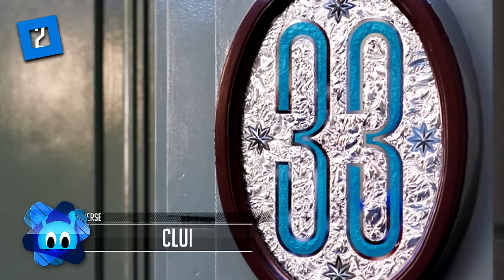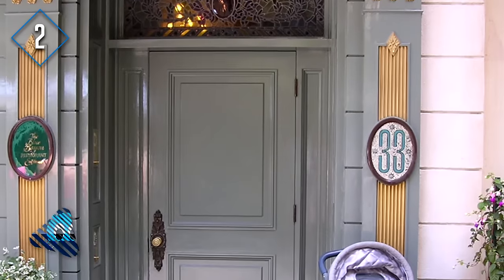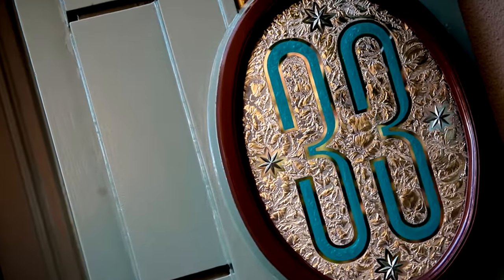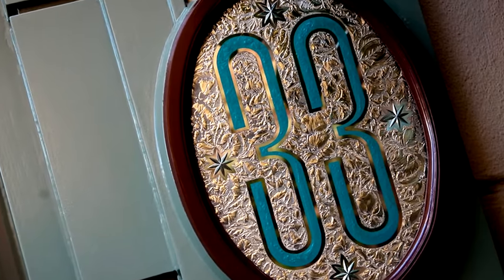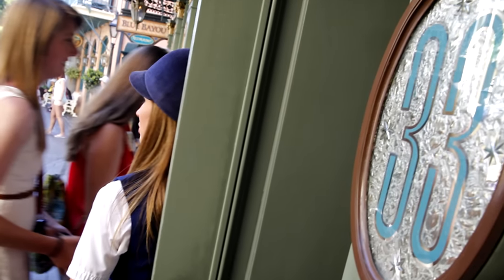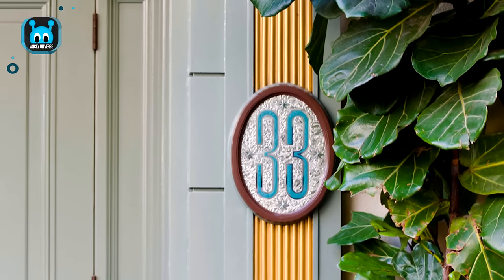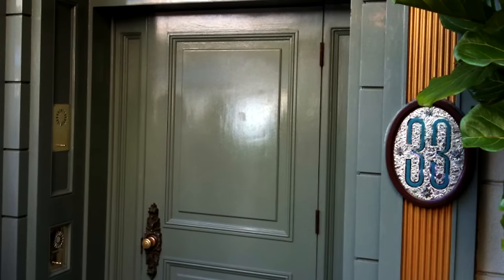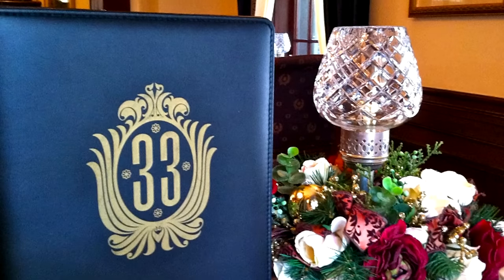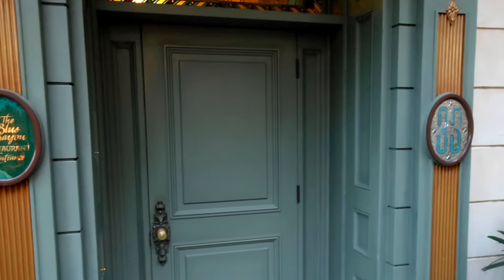Number 2: Club 33. Club 33 is one of the cooler secrets within Disneyland. It's located in the middle of New Orleans Square and is recognized only by a plate on the building that says '33.' To be allowed entry, you must be a member, and to become a member you need to get on a waitlist estimated to be years long. It costs roughly $25,000 to join, plus $10,000 in yearly dues. Perks include access to the club itself, alcoholic beverages (since the park is mostly dry), early park admission, valet parking at the resorts, and access to private events held at the park.